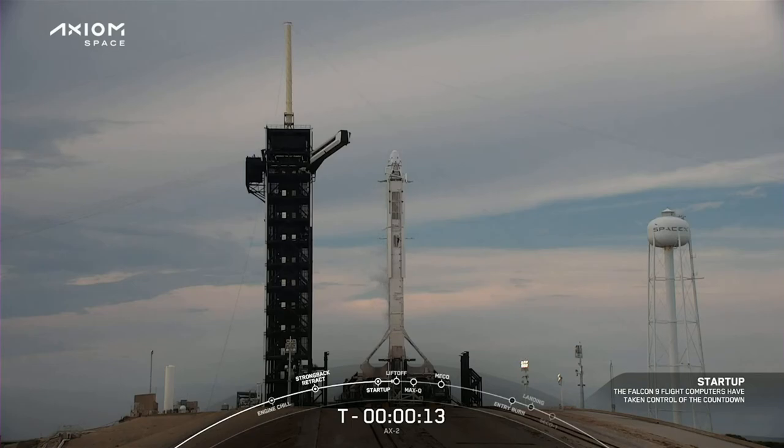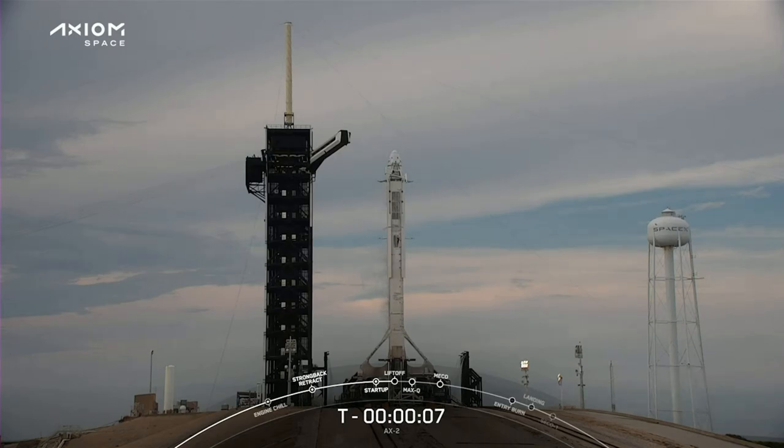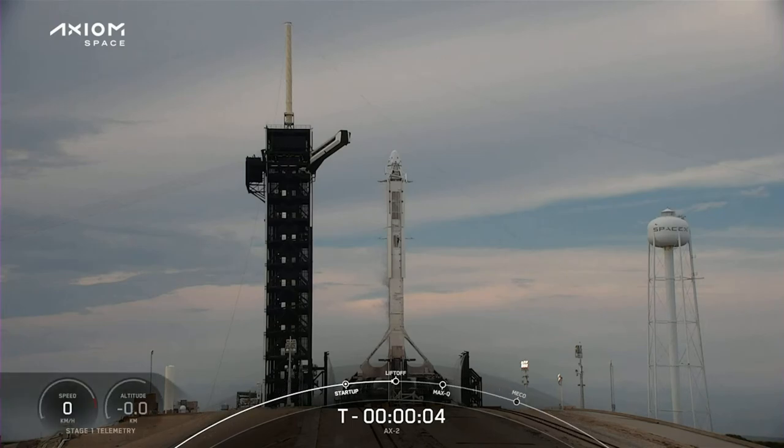T-minus 15, T-minus 10, 9, 8, 7, 6, 5, 4, 3, 2, 1.